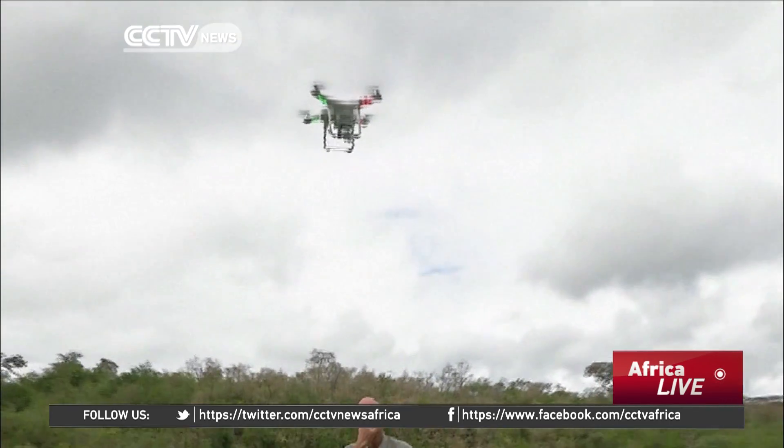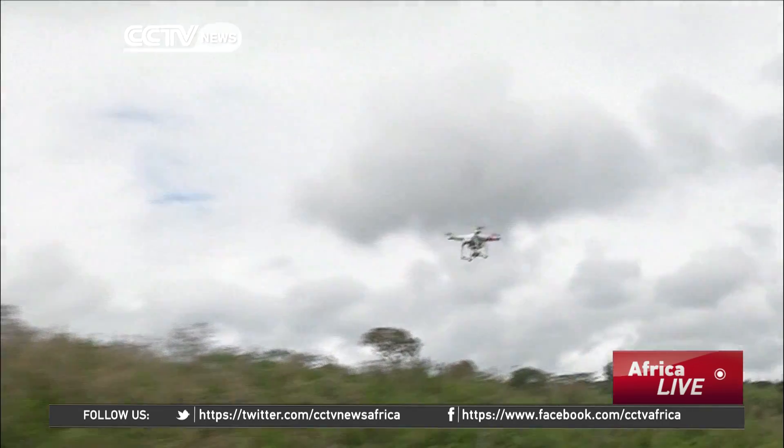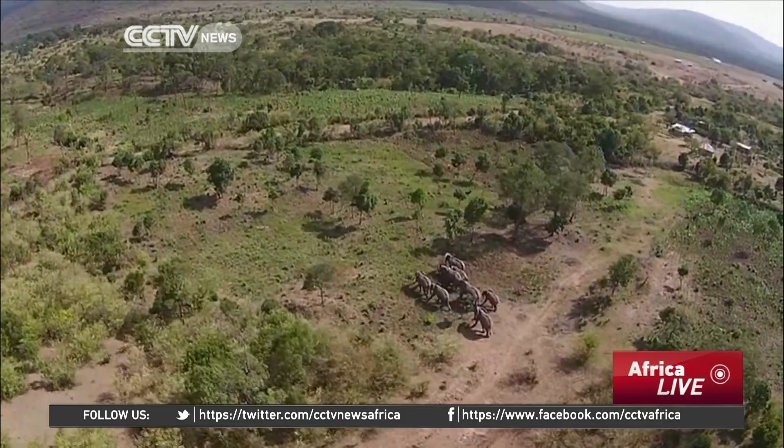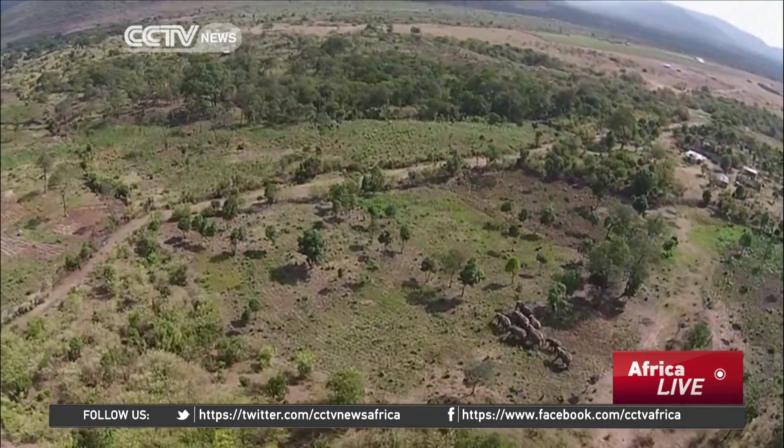Initial trials of the drones have already proved positive. So far they seem to be responding really well. All of the trials done so far, they've moved away from the drones really quickly, whether they were in the fields or out of the crops. It's been pretty positive, but we still need a lot more data to be certain of the statistics.